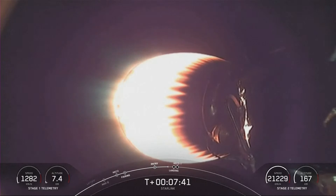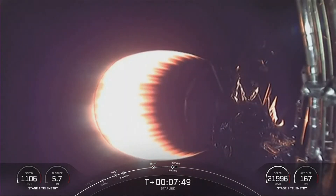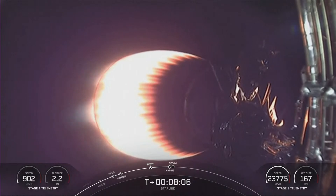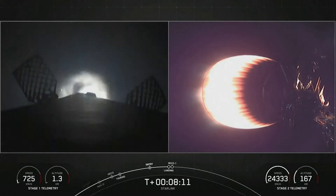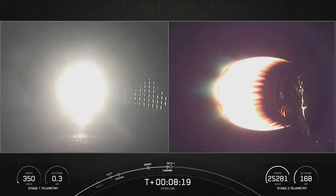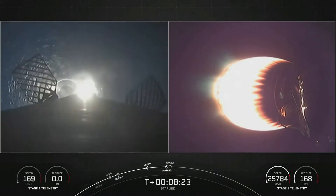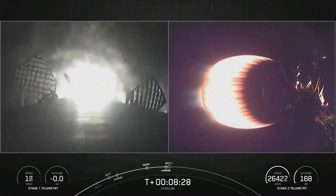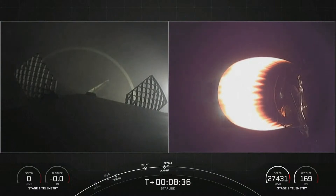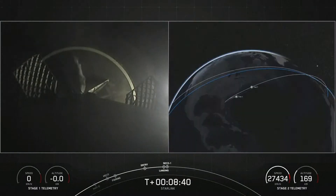Stage one transonic. We should be having the landing burn beginning on stage one here in just a few seconds. Stage one landing burn. You can see that single engine lighting up your left-hand screen as Falcon 9 attempts to land on our drone ship, A Shortfall of Gravitas. Landing leg deploy. Stage one landing confirmed. Falcon 9 has landed — a record-breaking 14th landing for this booster.